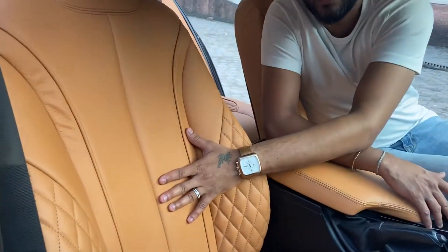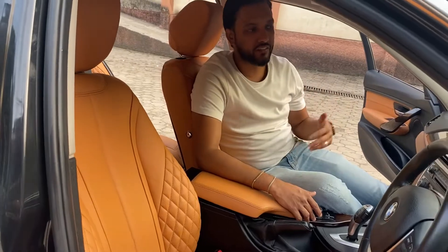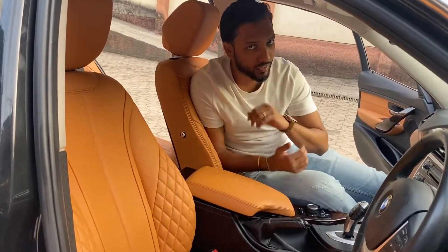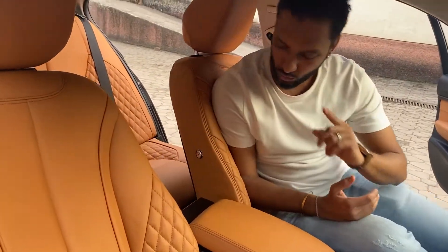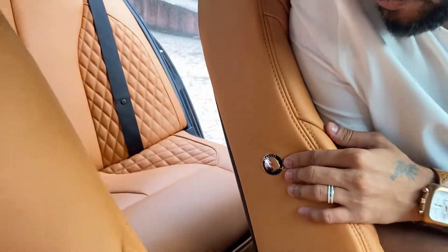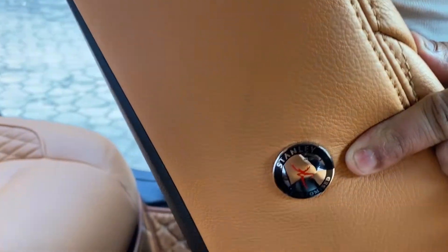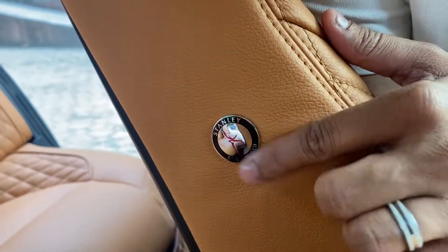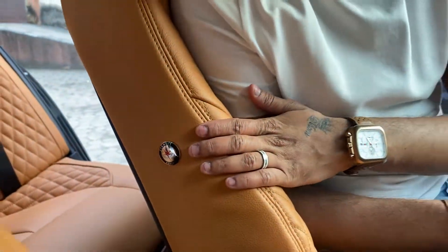The seating part as well as the rest part looks and feels really different. Also, if you have the original Stanley logo, this is the original Stanley — it will say 'Stanley Customized.' This is the original logo of Stanley.